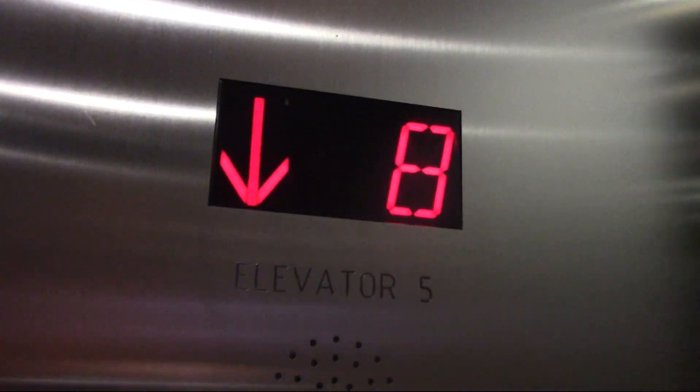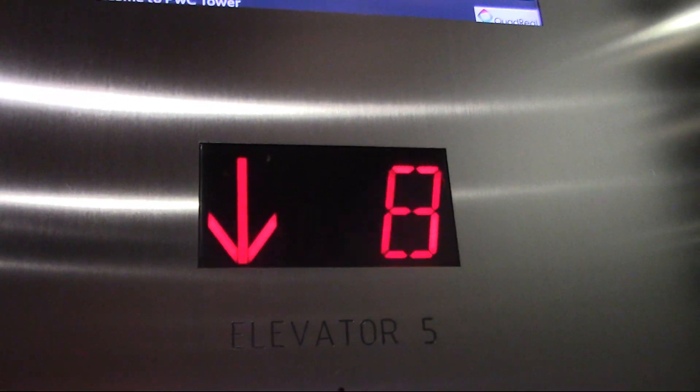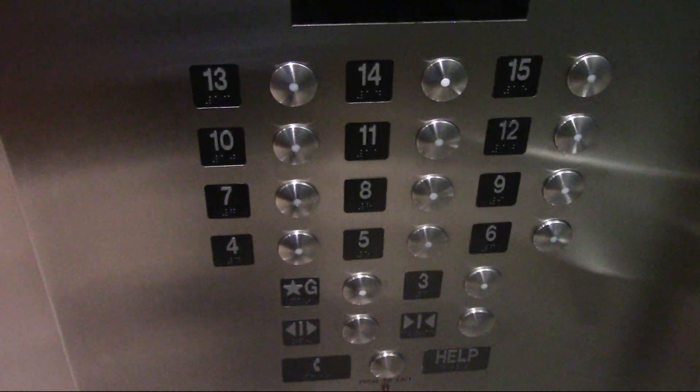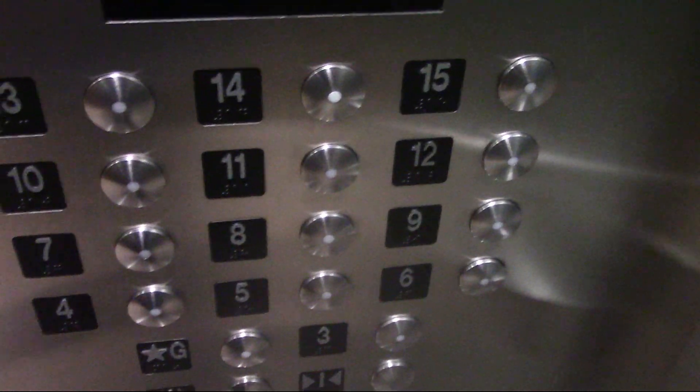The cabs on these elevators are also very nice. I wanted to switch elevators here, but I discovered there were things going on on this floor, so I just got back in this elevator.